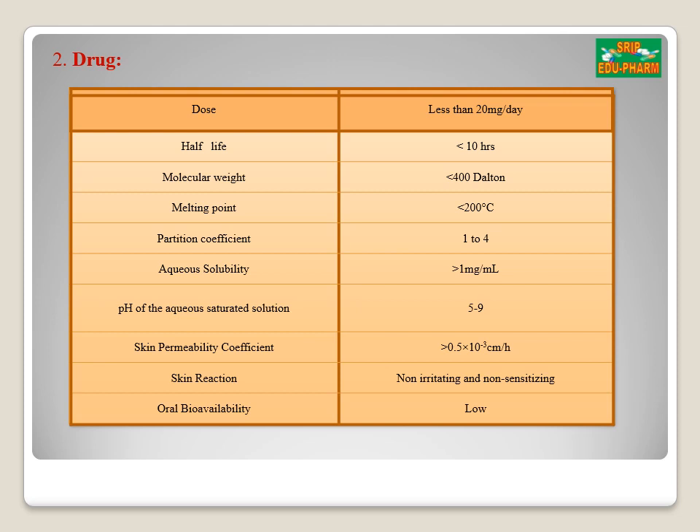The second component is the drug. The drug should have a molecular weight less than 400 Dalton. Drugs should have an optimal partition coefficient for both lipophilic and hydrophilic phases. Drugs should have a low melting point. The drug should be potent and the half-life of the drug should be short. The drug must not produce any allergic response, and the oral bioavailability of the drug should also be low.